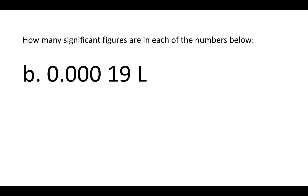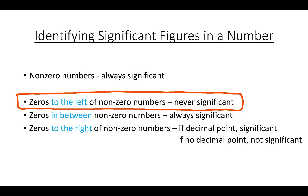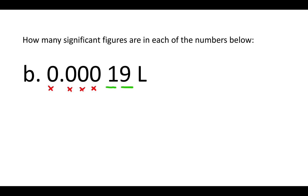For this number, all the non-zero numbers are always significant. The zeros here are to the left of non-zero numbers, so zeros to the left of non-zero numbers are never significant. All of those zeros are not significant, and there are only two significant figures in this number.